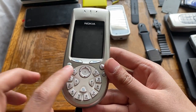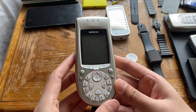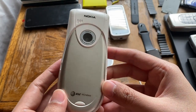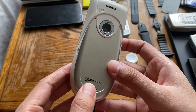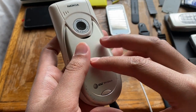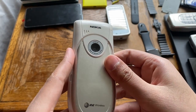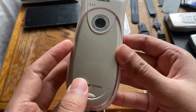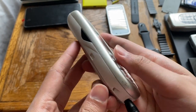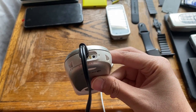The front has a bunch of buttons including a call button, and this weird blue logo which is the menu button. On the side there's just a small hole — not sure what that's for. The back has a VGA camera and a battery release you pull down. Inside is a BL-5C battery, and the AT&T Wireless branding is surprisingly still intact.